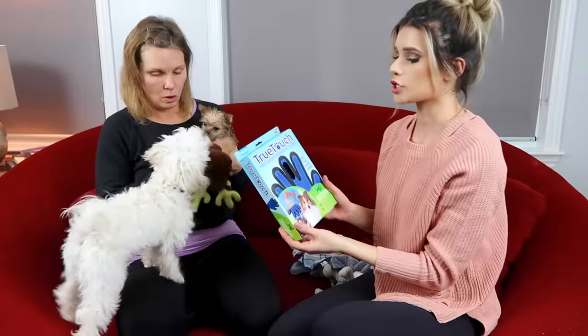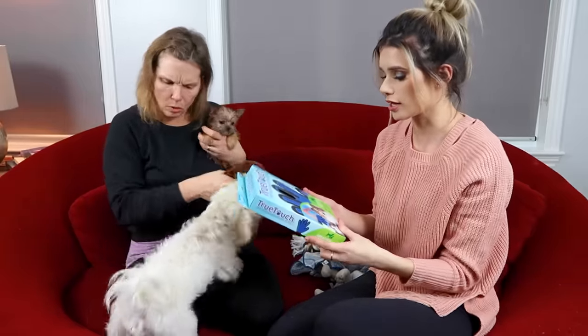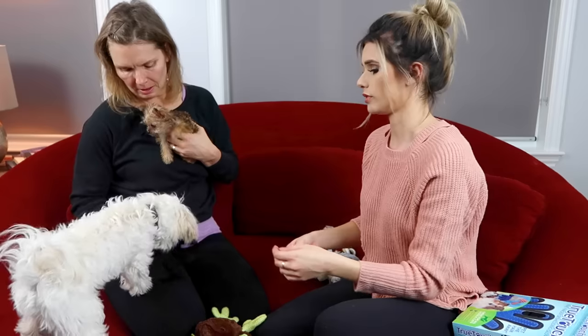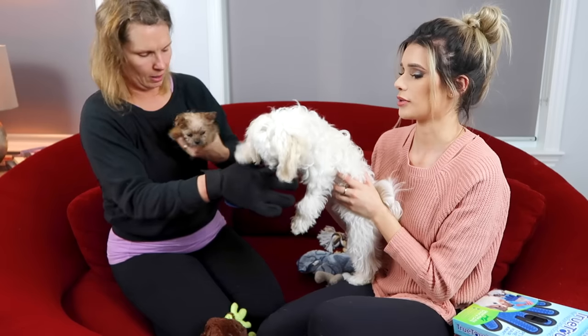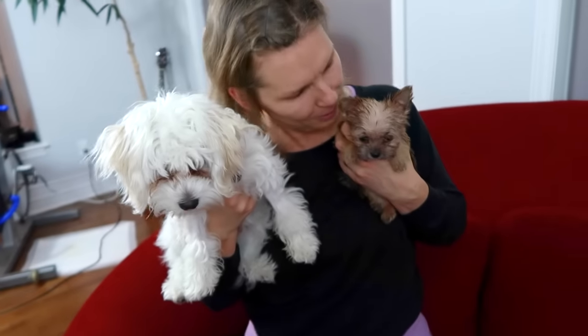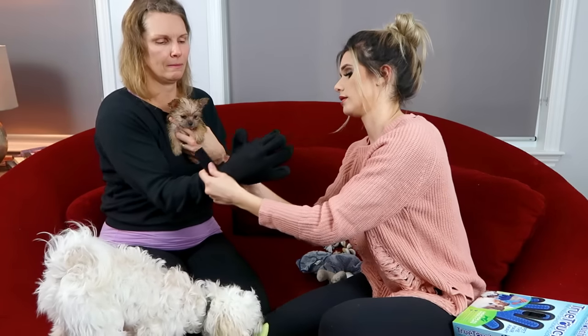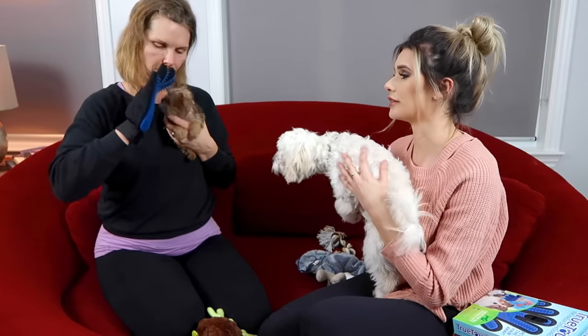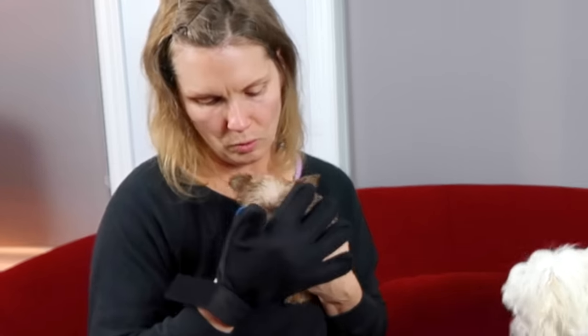Next up we're gonna try this True Touch five-fingered de-shedding glove. We'll try it on Prince since Wolfie's using everything as a chew toy. Apparently your dog will just want to eat it if you try to pet him with it. Somebody farted — it's definitely Prince. Prince is a farter! Both my dogs are hypoallergenic and they don't shed, so I don't really know how much hair we're gonna get. This isn't working.